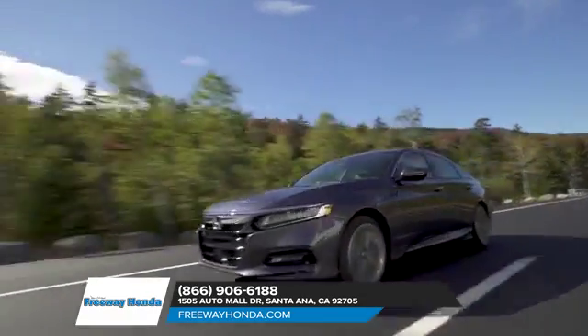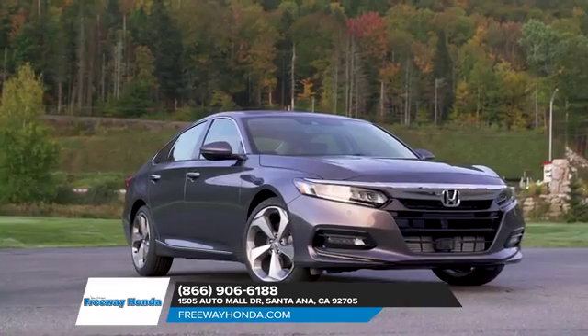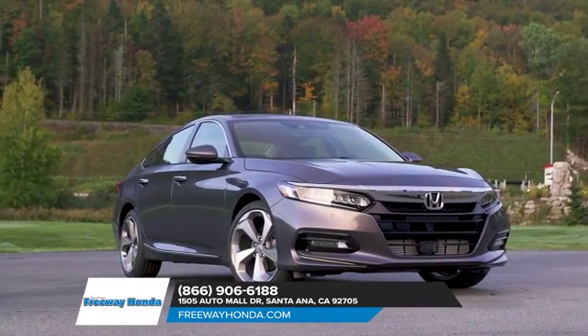Prepare for the future with the all-new 2018 Honda Accord. Setting the bar for midsize sedans, the 2018 Accord has been redesigned with three powertrain options.